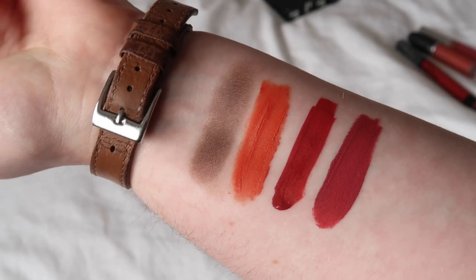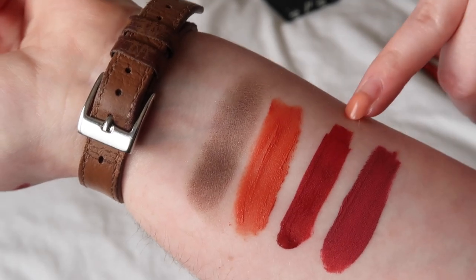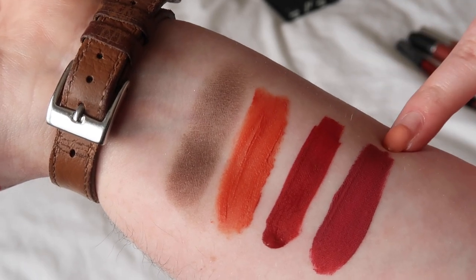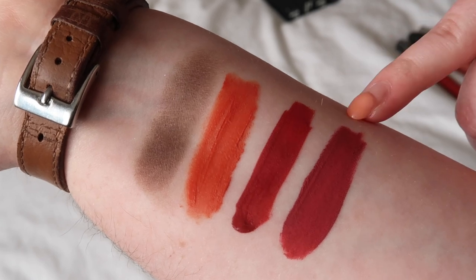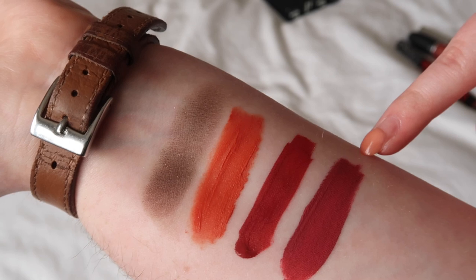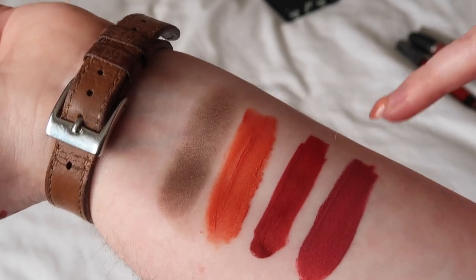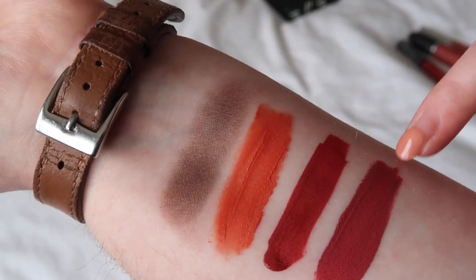Coming back to the liquid lipsticks now that they've set down, I'm going to keep MAC Sorry Not Sorry and KVD Project Chimps. But I think I'm going to get rid of the ABH Catherine — I feel like it's one I don't think to reach for very often. I do like it, but for whatever reason I just never reach for it. So I'm keeping the two MAC and KVD ones and getting rid of the ABH Catherine.